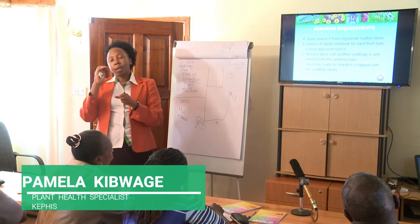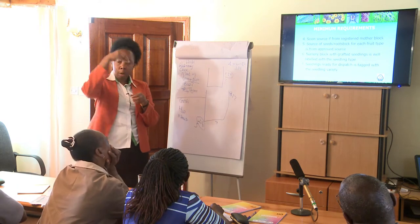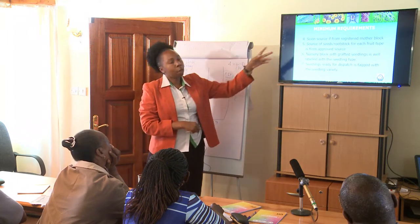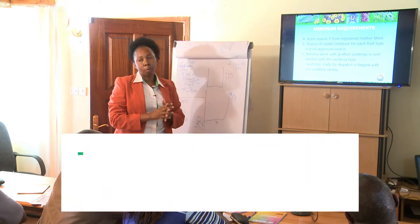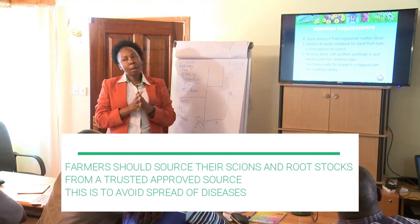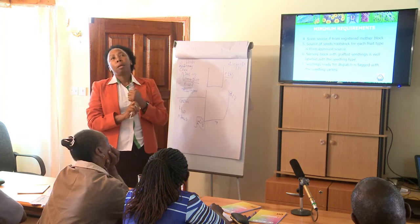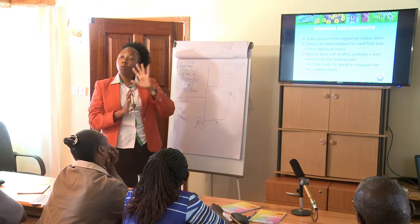Zion — scion — is what you will use for grafting. It is very important where you get it from. You can get it from a registered mother block, registered with HCD, or a clean farm. What is happening in the grafting macadamia avocado nursery is that operators depend on grafters.